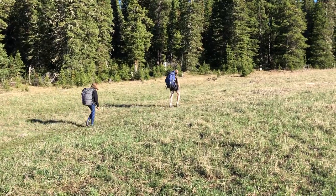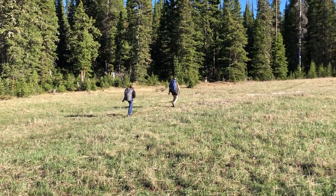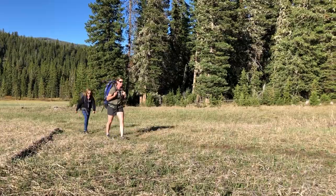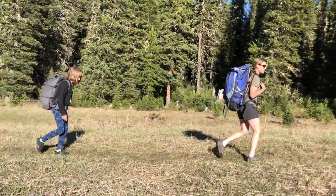Everybody poops, right? But do you know how to poop in the woods? Friends of Highlight and the Mountain Mamas want to give you a few tips — or a friendly reminder if you're already poop-savvy — on how to poop correctly in the woods.